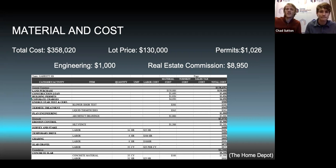For our materials and cost, we got the lot price from the project problem at $130,000. Our permits — temporary water, temporary electricity, getting all that hooked up — cost about $1,026, which we found by going on Wake County's government website to figure out the permit fees. Our engineering and architecture design cost about $1,000. That brings our total cost to about $358,020, with about a two-and-a-half percent real estate commission of about $8,950. We used Home Depot to find all of our pricing.